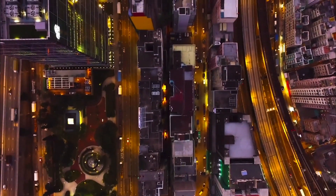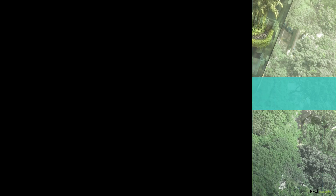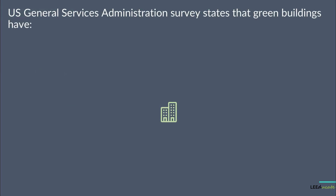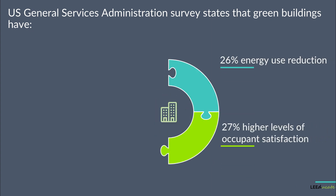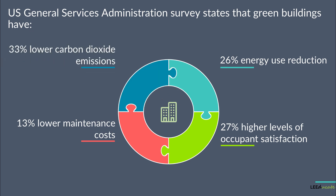The list of aspects related to environmental impact is seemingly endless. Now let's take a look at the benefits of green buildings. A study by the New Buildings Institute found that average energy use intensity of green buildings is 24% lower compared to typical buildings. Additionally, a U.S. General Services Administration survey among 12 green buildings found 26% energy use reduction, 27% higher levels of occupant satisfaction, 13% lower maintenance costs, and 33% lower carbon dioxide emissions.